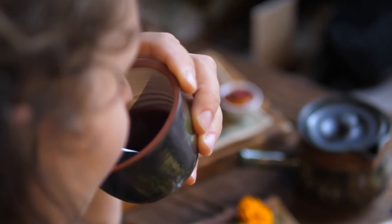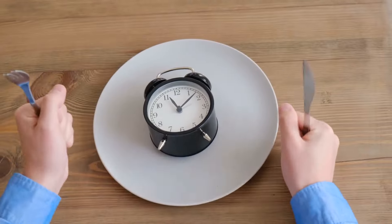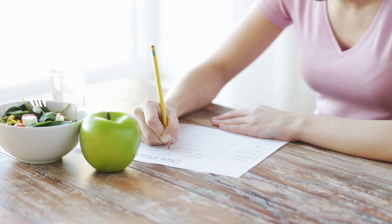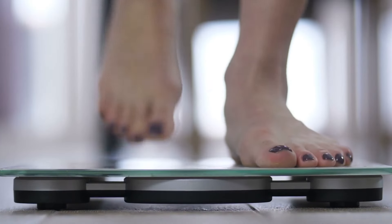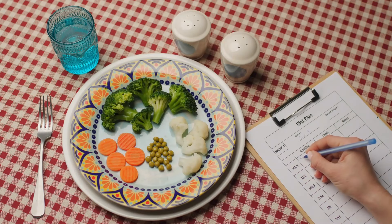Stay hydrated: during your fasting periods, you can and should still drink water. Staying hydrated will help you feel better and can help curb hunger pangs. Non-caloric beverages like black tea are also typically allowed during the fasting window. Start slow: if a 16-hour fast seems too intimidating, start with a smaller fasting window of 12 hours and gradually increase it as you get comfortable. Monitor your progress: keep track of how your body is responding to intermittent fasting, paying attention to your energy levels, hunger, and any changes in your weight or blood sugar levels.